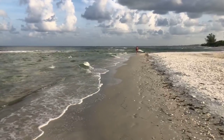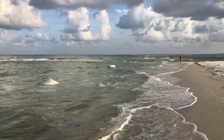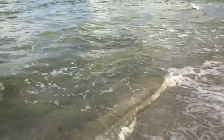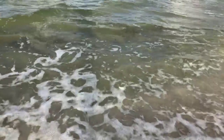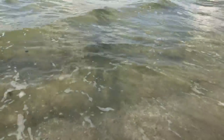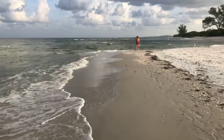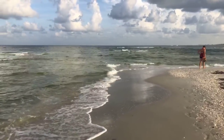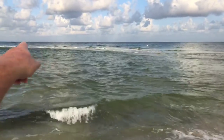That water is warm — 86 degrees, maybe even warmed up a degree. Pretty churned up this morning with these waves. You can still see the bottom, but it's kind of hard. I won't be walking out on the sandbars — you can see they're underwater out there now where those waves are breaking.